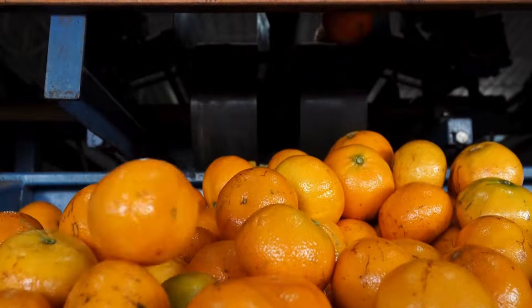O is for Orange. O, O, Orange, O, O, Orange, O, Orange.